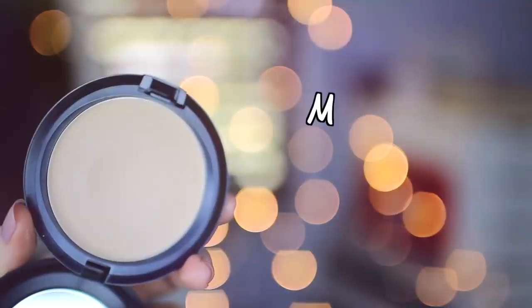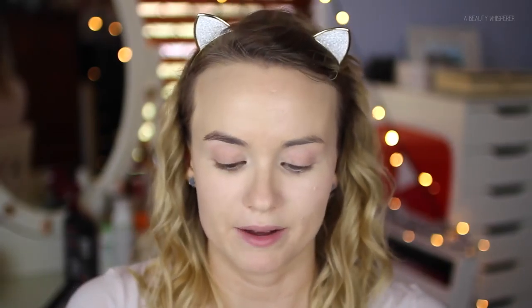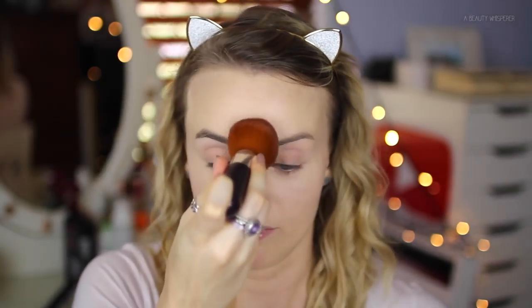Next I'm powdering my skin and for that I'm using my MAC Blot Powder Pressed. I bought this powder as a backup a while ago, forgot about it, and then I was going through stuff and found it.